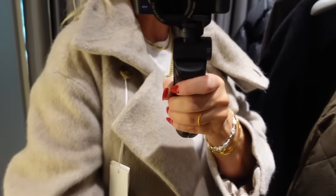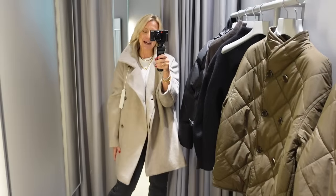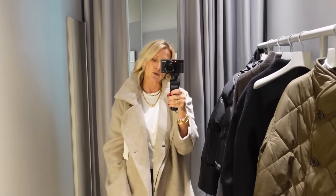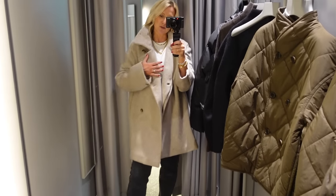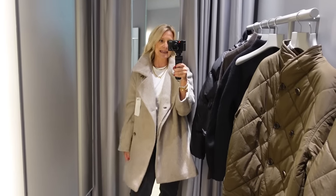I think it'd be better if you were taller, or if wearing it as a going out coat with some heels rather than trainers. I want to be able to wear my coats with trainers just like I do with heels, so it's got to be versatile enough to warrant the money. But it is very nice for someone.